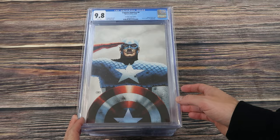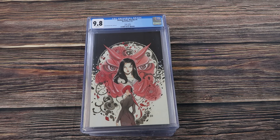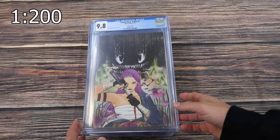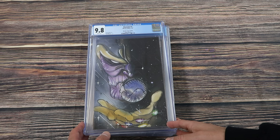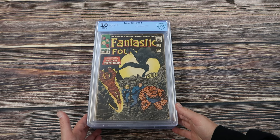Demon Days Rising Storm number one, Peach Momoko Cover A — I believe this is also a high ratio retailer incentive. And this I believe is the 1-in-500 for Demon Days Mariko number one by Peach. Another high ratio incentive for Demon Days X-Men number one. Eternals number seven, the Momoko virgin edition — absolutely love this cover by Peach.